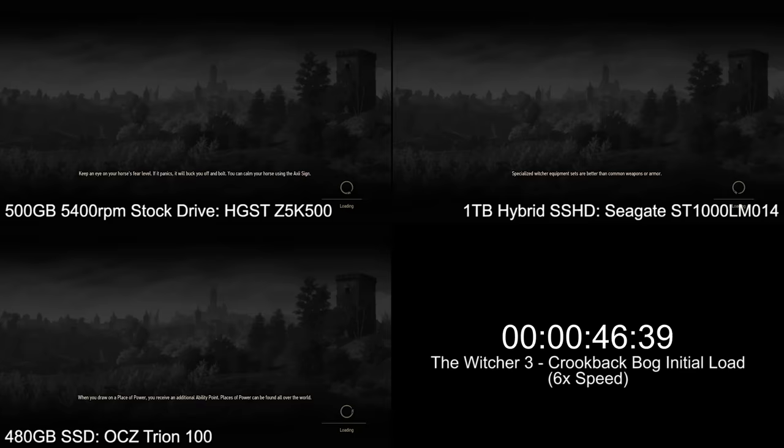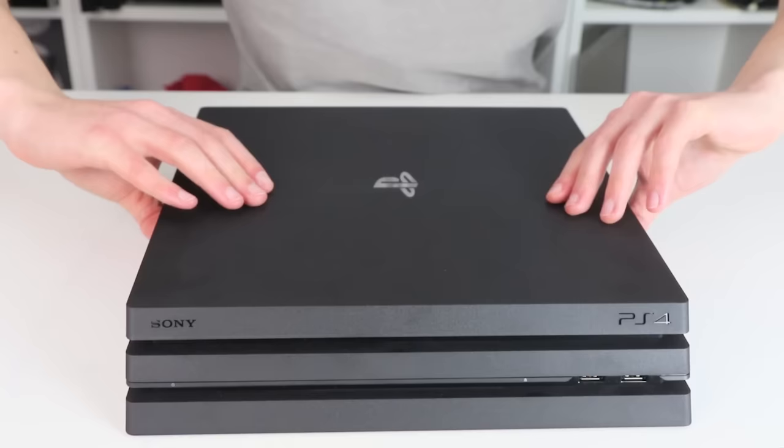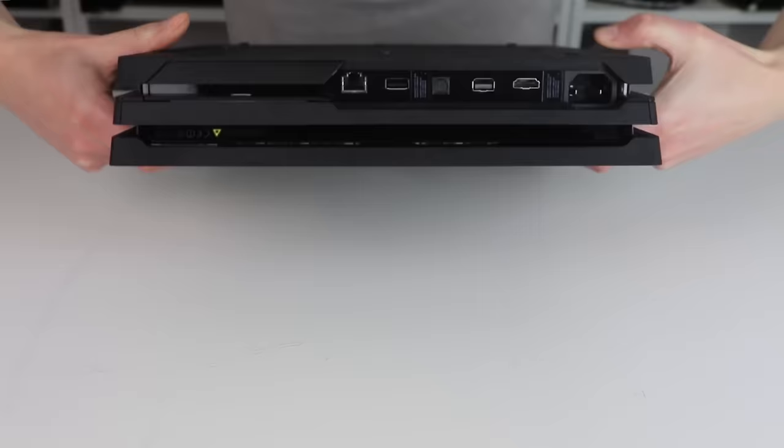If you'll remember, we did a test on the PS4 comparing its stock HDD against a solid-state hybrid and also a full-on SSD. While there was a significant cut in loading times on the SSD, it never quite fulfilled the bandwidth potential we get when using the same drive on a PC. So, to the PS4 Pro, and let's see if the redesign can make any difference at all compared to the standard PS4.